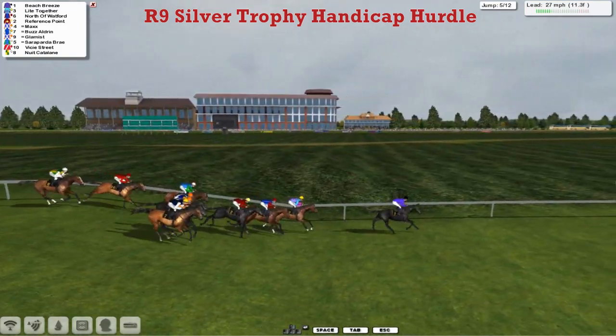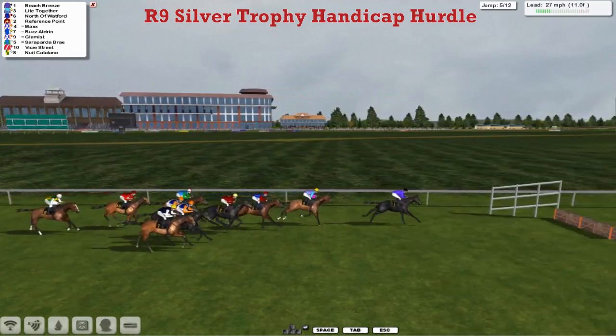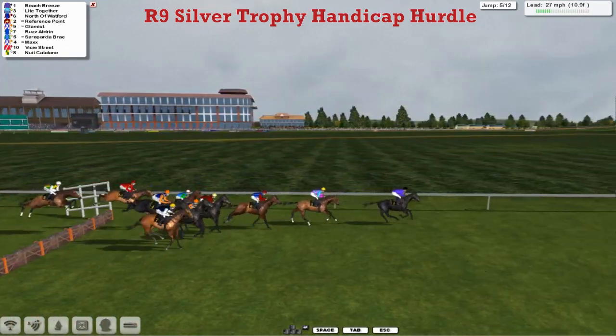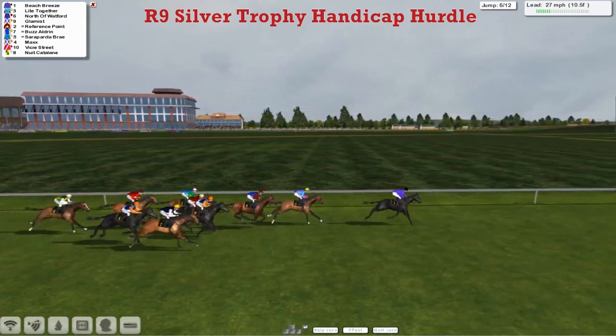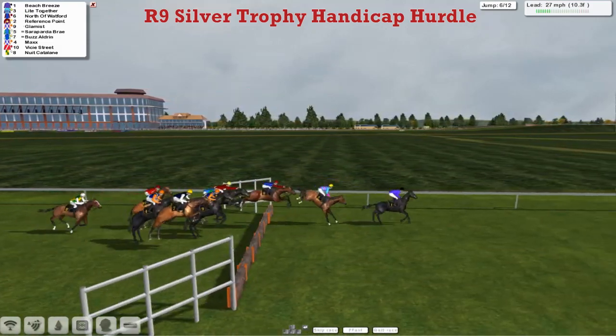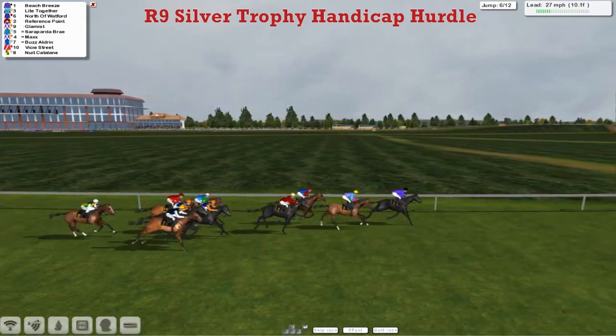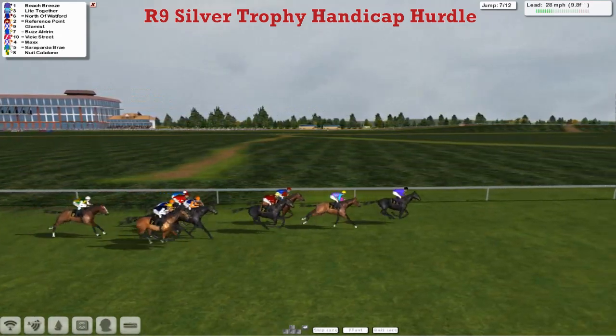David Hooley heading down towards the next, from Light Together 2nd, as they skip over the 5th. All over that one, but Reference Point was a bit slow there and has surrendered 4th to Glamist. Over the 6th — this time Reference Point made up for it with a much better jump, but Beach Breeze continuing to lead by about a length and a half.